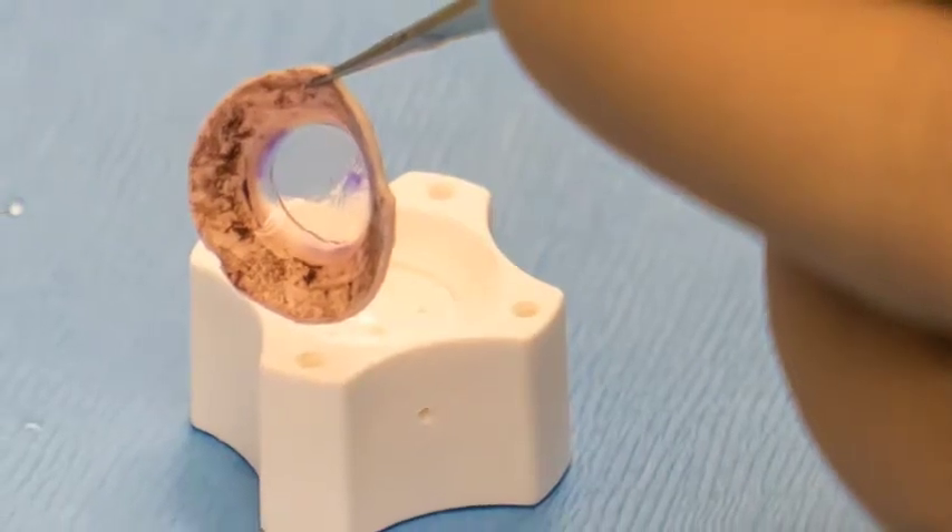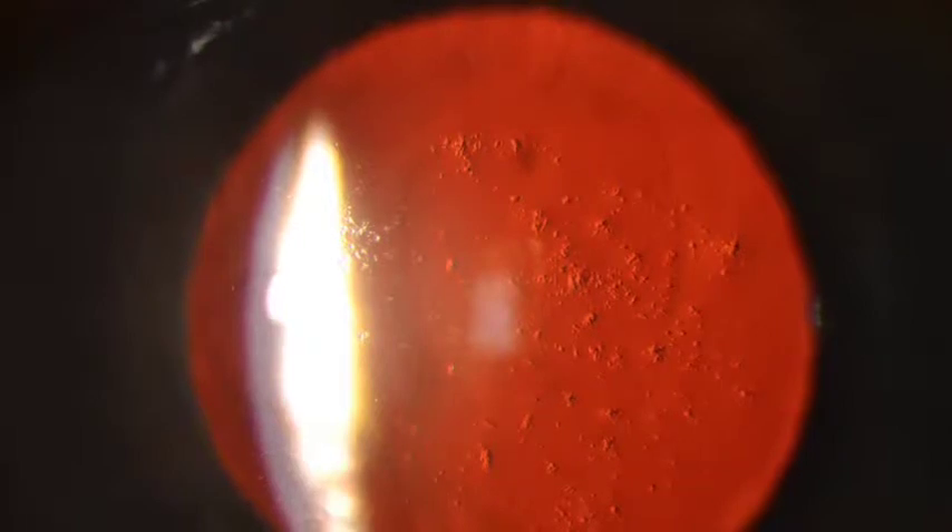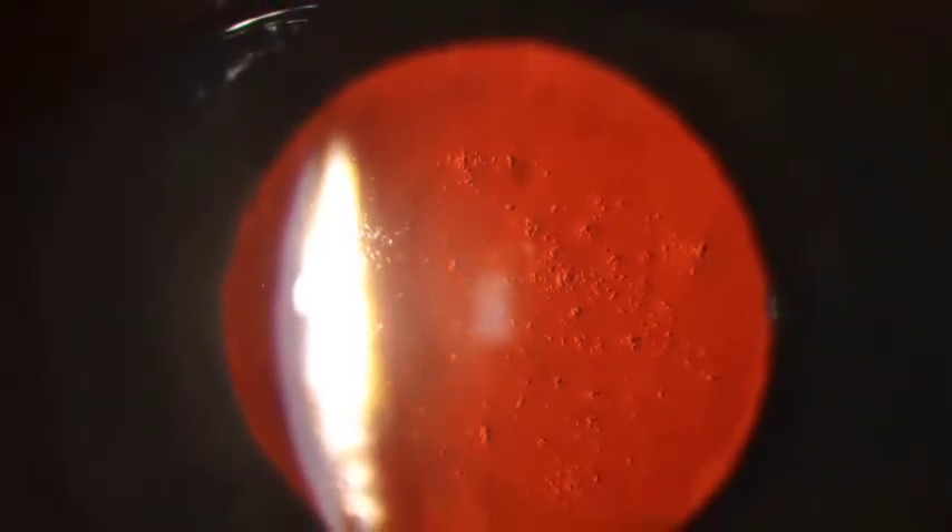A full thickness corneal transplant is a PKP, or penetrating keratoplasty. PKPs are performed for corneal problems that involve either the deep layers or all layers of the cornea.